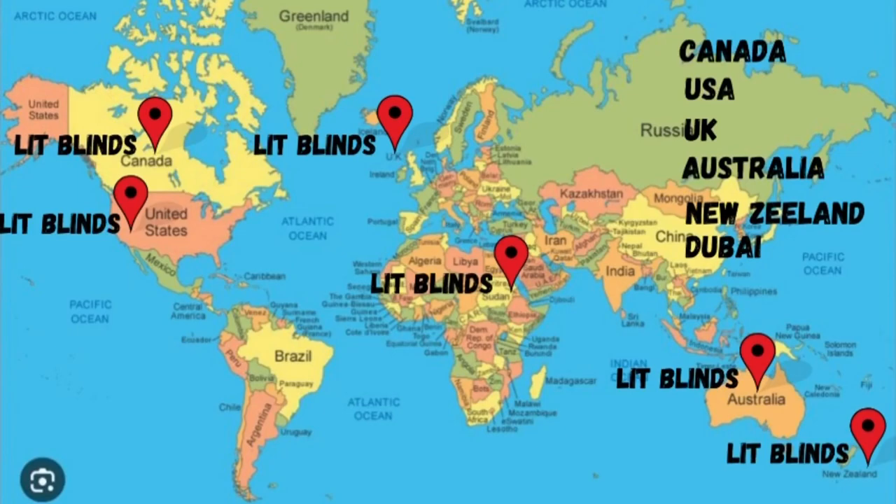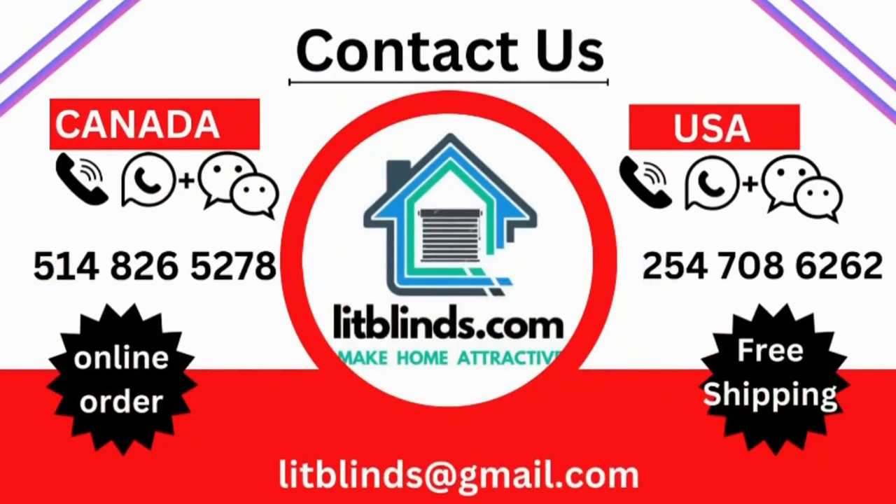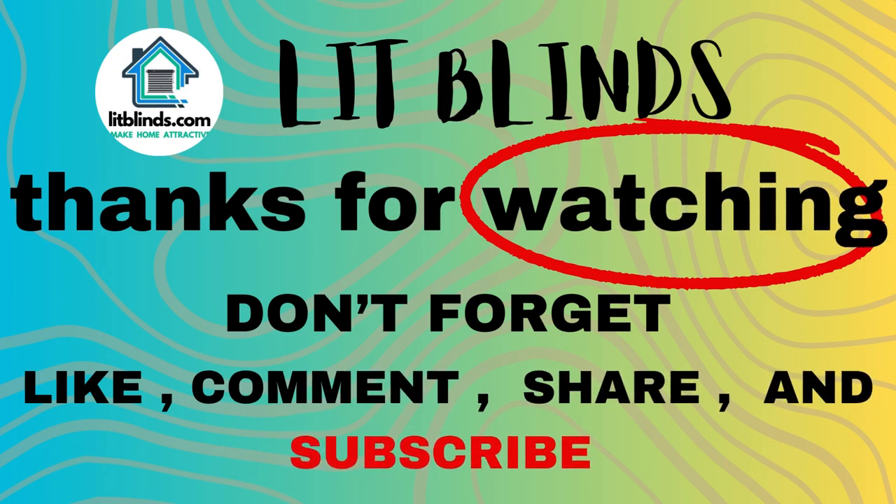Contact us — Canada: 514-826-5278, USA: 254-708-6262, or email islipblinds@gmail.com. Thanks for watching. Don't forget to subscribe, like, comment, and share.